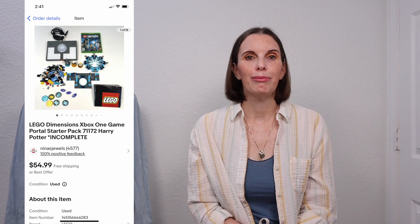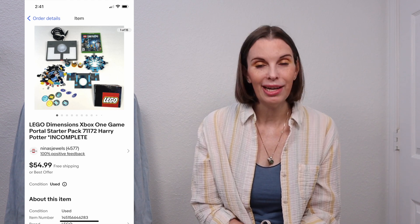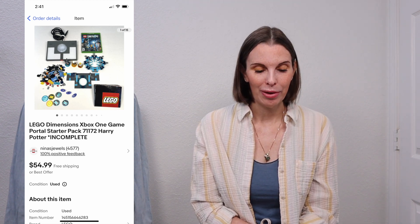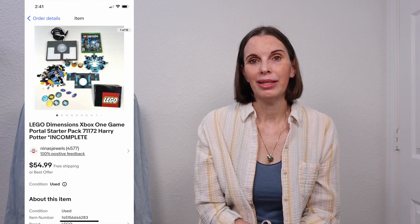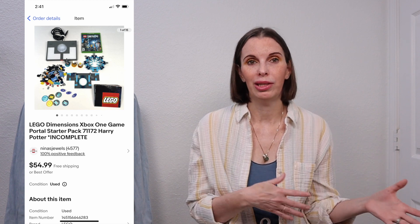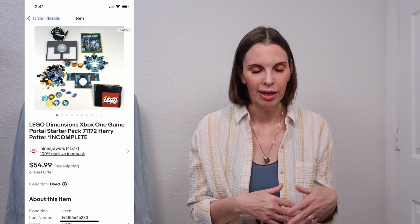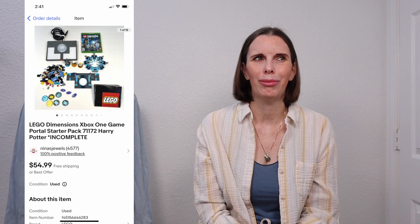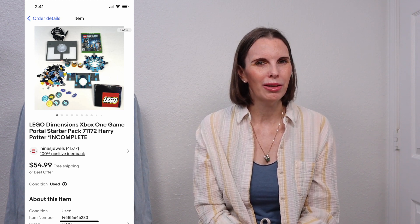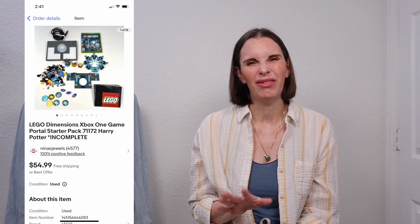Next up was a Lego Dimensions Xbox One game. It also had the game portal that plugs into the Xbox console and some of the Legos that went with it — it was not complete, which we disclosed right in the title. We got this at a garage sale, the same one where we got the American Girl doll from last week. This game is worth knowing about: the game sells separate from the portal, and even the portal sells separate from the game — all parts are valuable individually or as a unit. We paid $7 and it sold very quickly for $43.98. I had a hard time pricing it since it was incomplete and may have undersold it slightly.